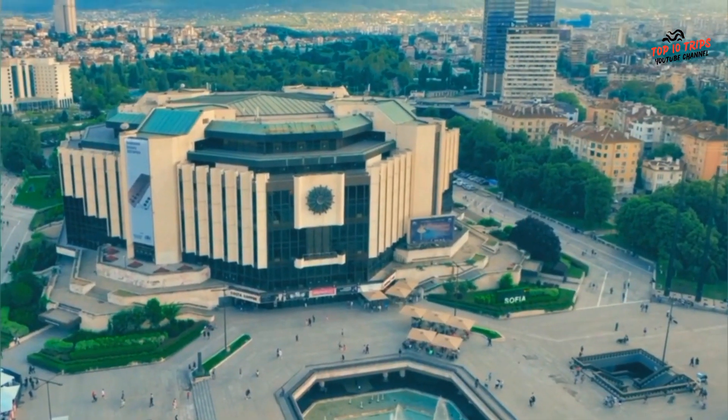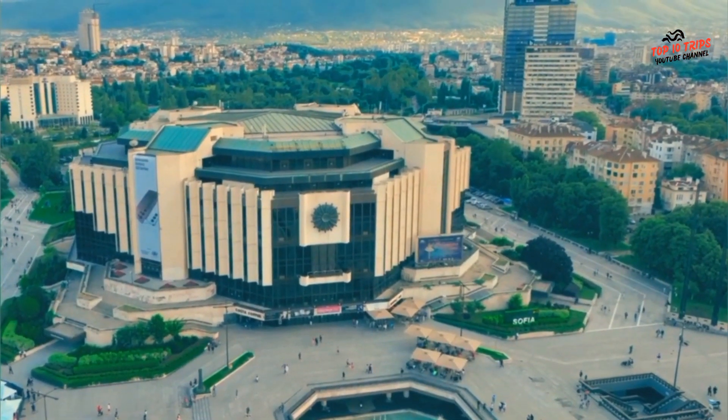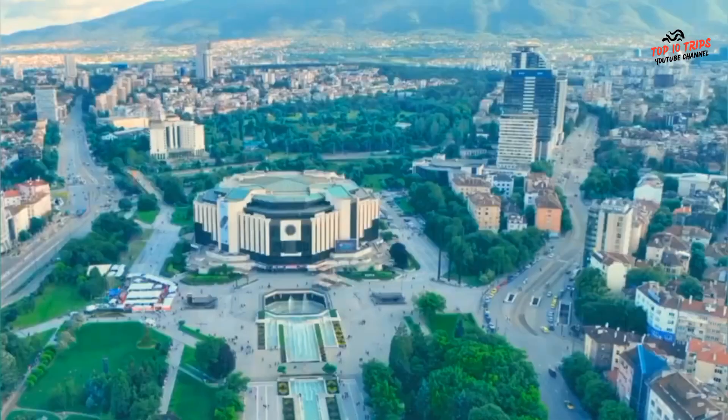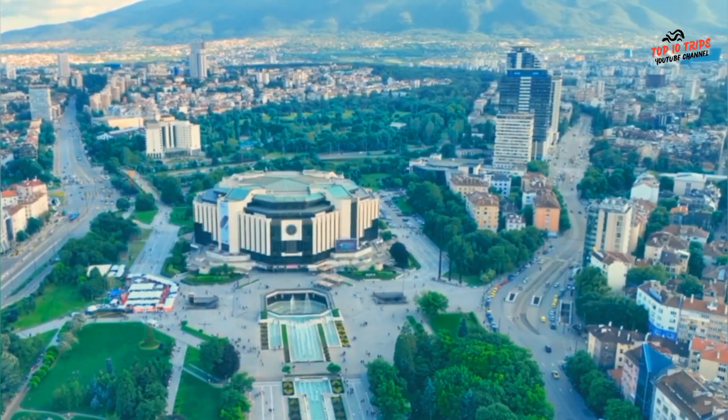There are plenty of other attractions nearby to explore, including Alexander Nevsky Cathedral, Vitosha Mountain, and the National Museum of History.